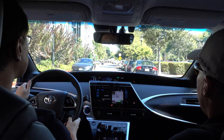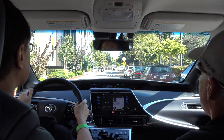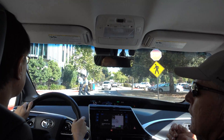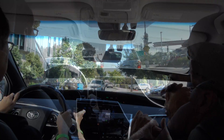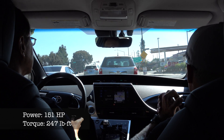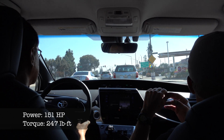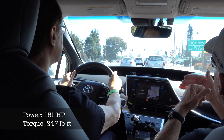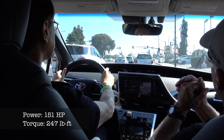So we're in a hydrogen-powered fuel cell vehicle. But what you have to remember is the hydrogen doesn't make the car go — the hydrogen makes electricity, and the electricity makes the car go. The car is 151 horsepower, but more importantly, it's 247 foot-pounds of torque. Torque is the thing that gives us our acceleration, and horsepower is the thing that gives us our top speed.